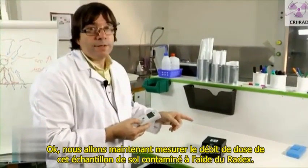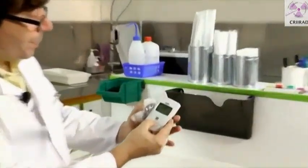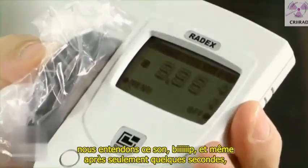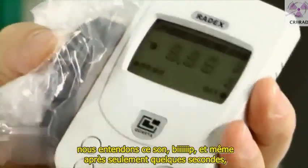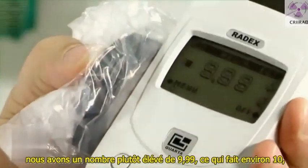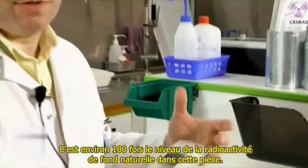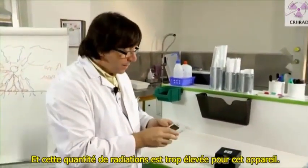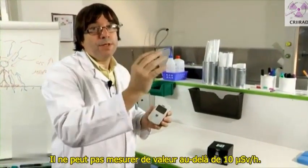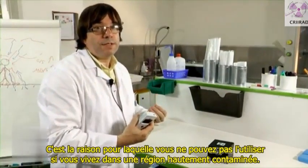Now we will measure the dose rate on this sample of contaminated soil using the radix. We see that the amount of gamma radiation emitted is quite high — we hear the sound — and even after a few seconds we have quite a huge number. It's 9.99, which is about 10 microsieverts per hour. It's about 100 times above the natural background radiation in this room. And the amount of radiation is too high for this device — it cannot measure a figure above 10 microsieverts per hour. That's the reason why you cannot use it in an area with high contamination.